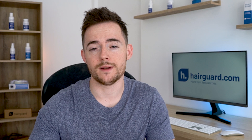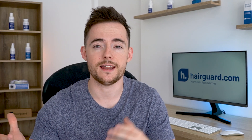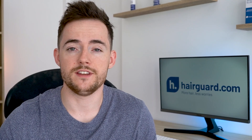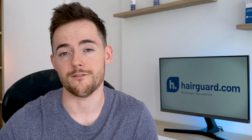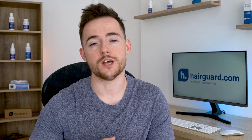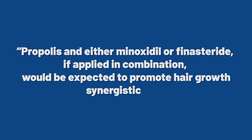This property of propolis to stimulate the keratinocytes sets it apart from both finasteride and minoxidil — the two FDA-approved medications for male pattern hair loss — and none of them stimulate the keratinocytes. So according to the Japanese scientists, and I'm quoting here, propolis and either minoxidil or finasteride, if applied in combination, would be expected to promote hair growth synergistically.